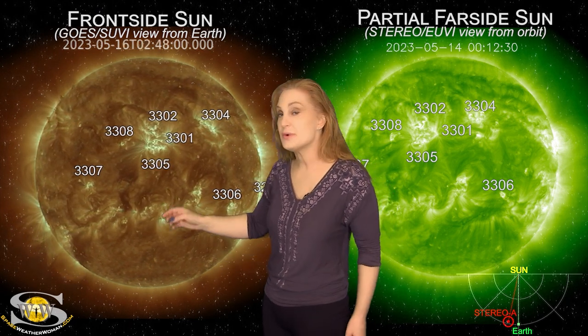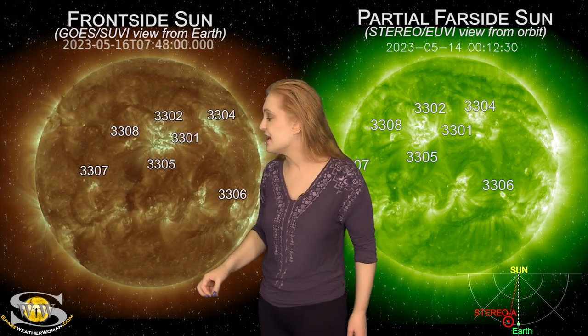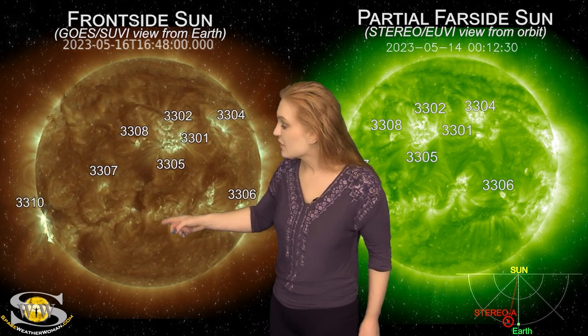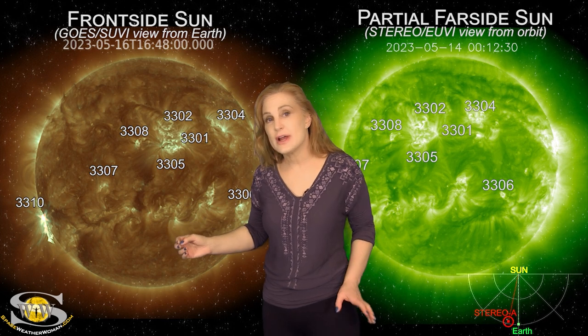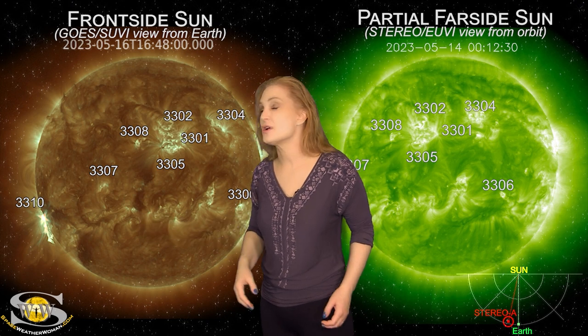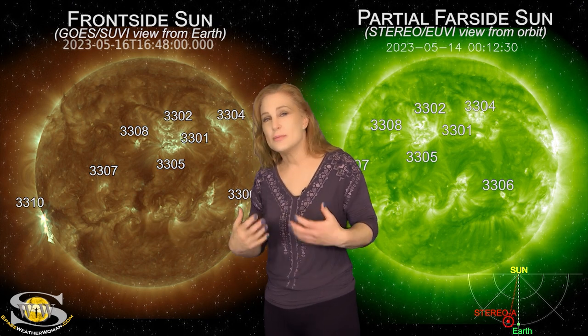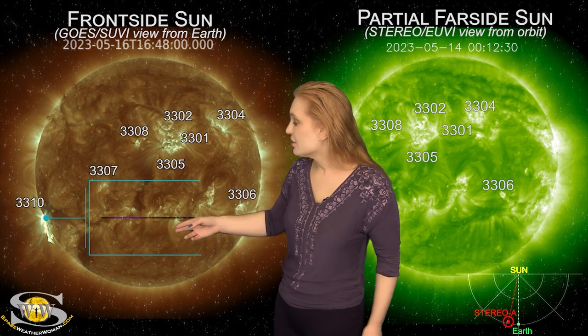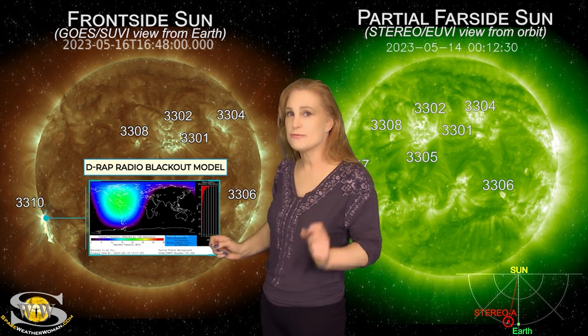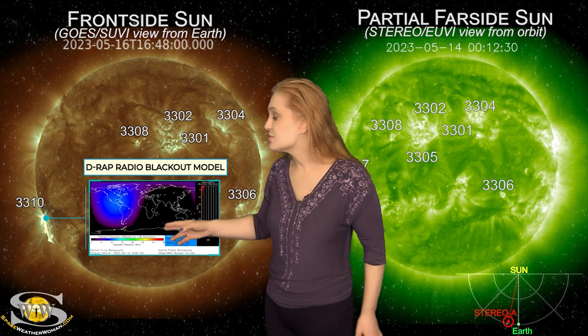Over the past couple of days, there's been a region that you're beginning to see its activity. Just as it begins to really capture our attention — wham! Right there, it fires off a near X-class flare. In fact, this likely was an X-class flare; it's just that it was occulted, meaning that it wasn't completely in view. On Earth's day side, it actually did cause a near R3-level radio blackout for a short while, and this region, believe it or not, we have been expecting it.